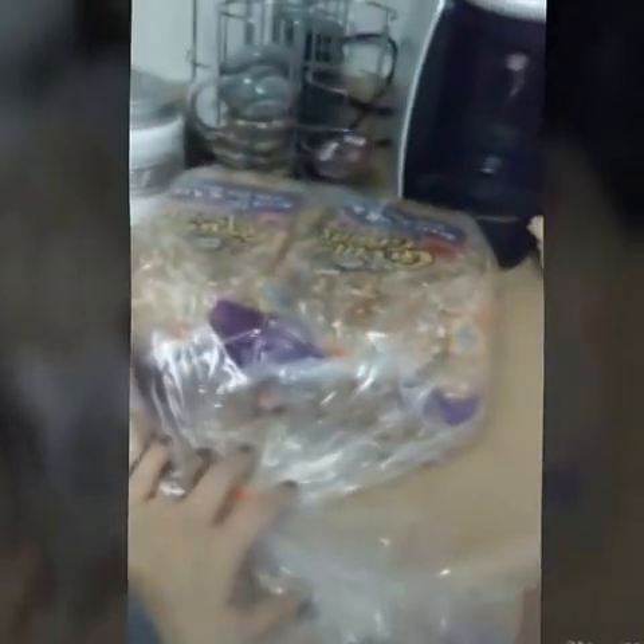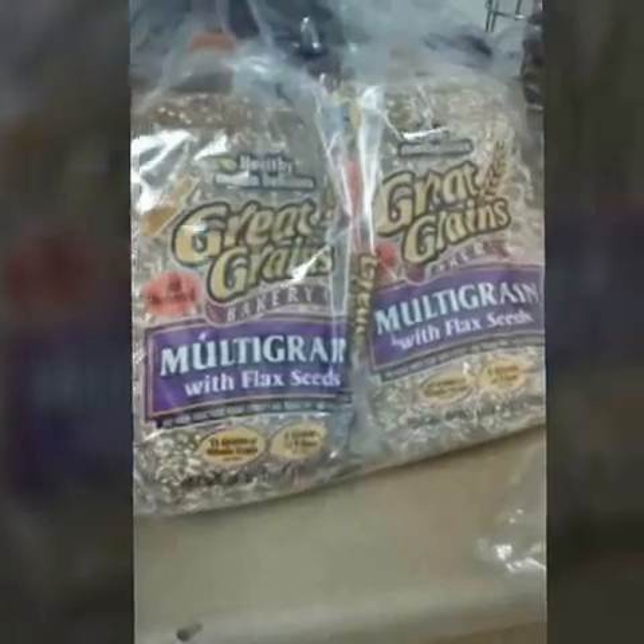I also got two packs of great grain bread at three dollars each, and a ten-pound bag of red potatoes. We're going to use those throughout the week.